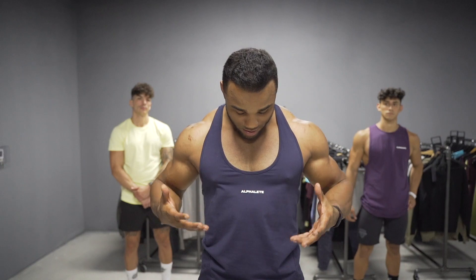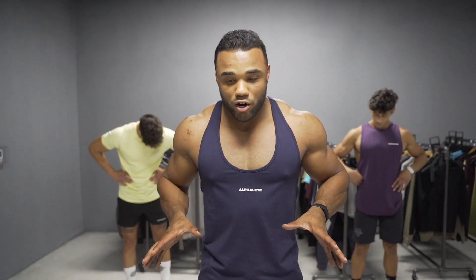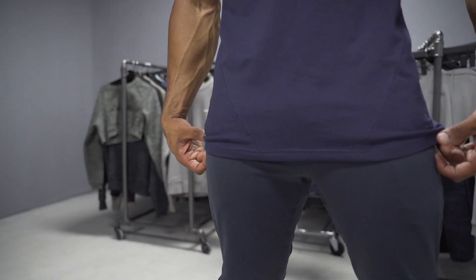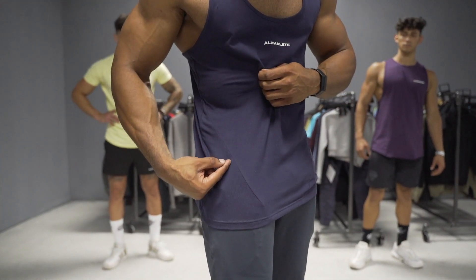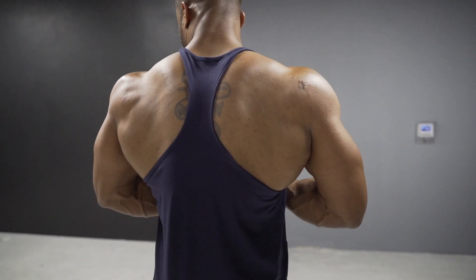First we're going to start with the upper body, and the first thing we're going to highlight is the performance look — starting with the beautiful new stringers that are releasing. The best part about these stringers is the fit. Typically stringers are extremely flowy at the bottom, but these are almost heavy yet breathable. They allow for a wide back, great for back days. The stitching comes in at an angle, which accentuates the body with a tapered look so you can look more aesthetic in the gym.